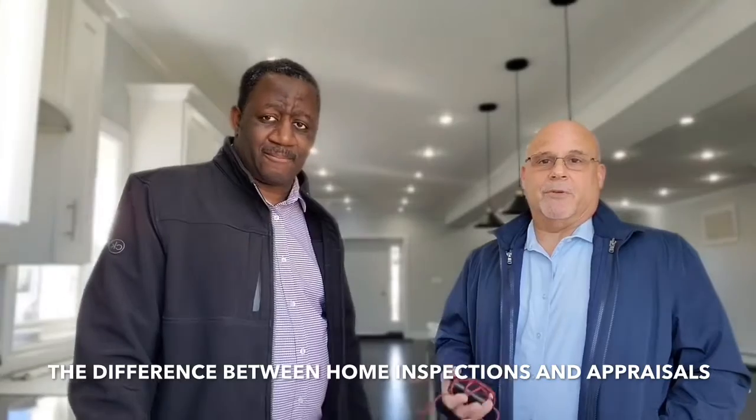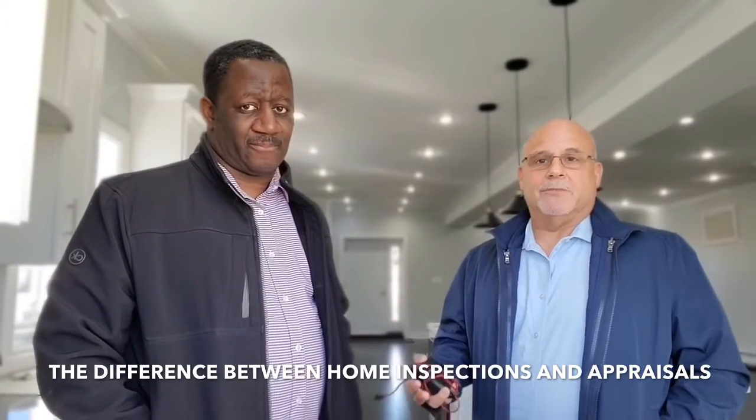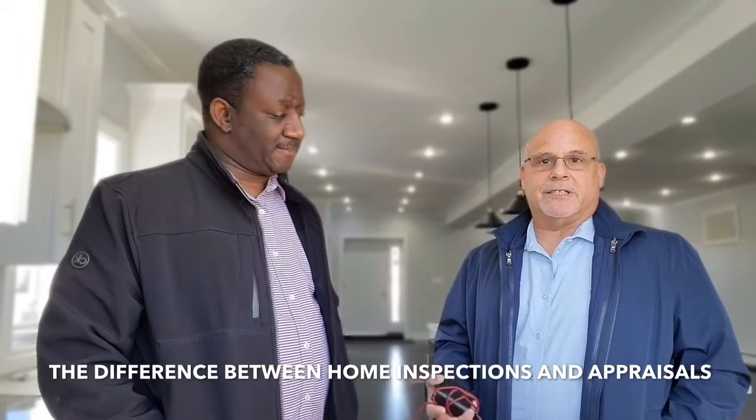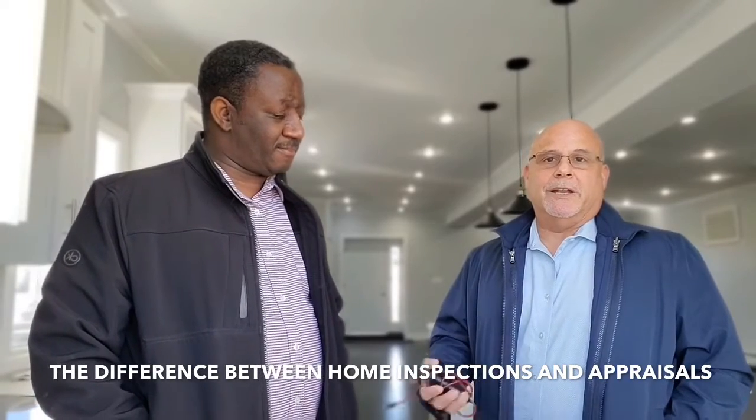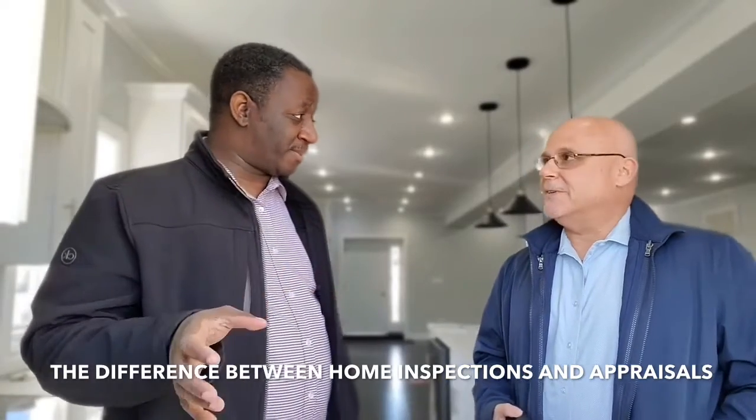The appraisal is done by your mortgage lender, and it's going to base the value of your home based on other similar homes in the area. They're going to look at school district, the size of your home, and the style of your home. They're going to go back a few months and not too far away — so you're comparing apples to apples. Correct.